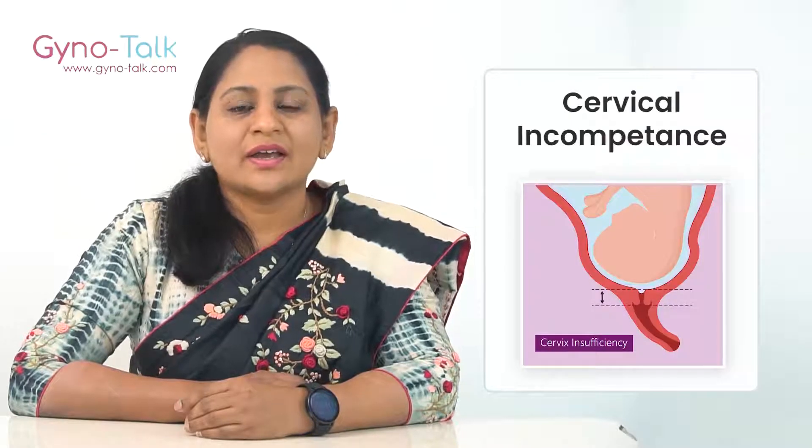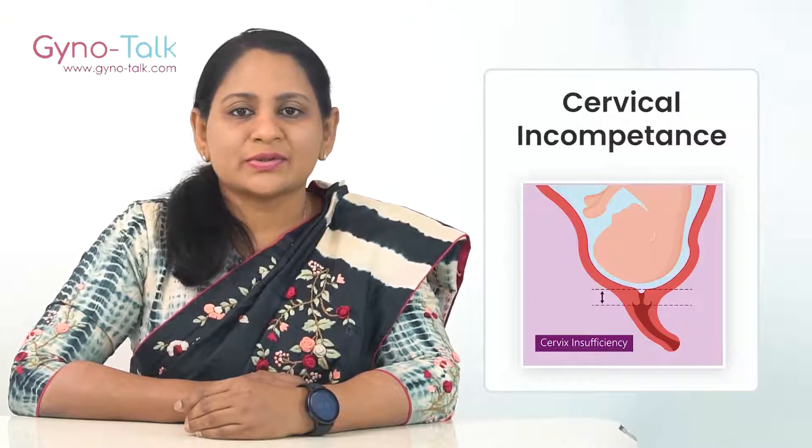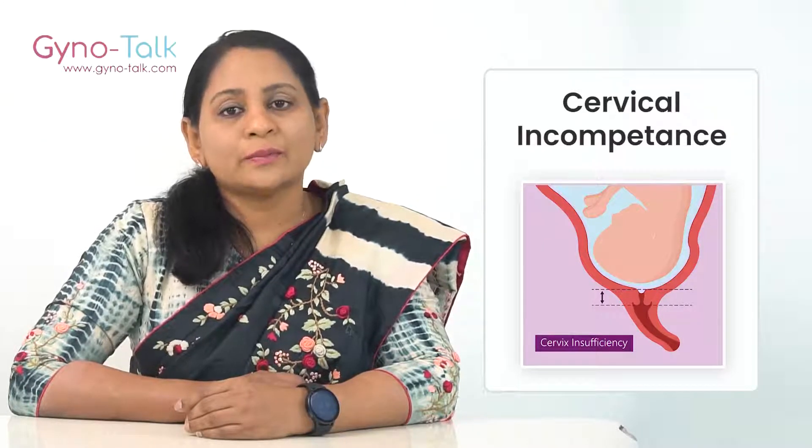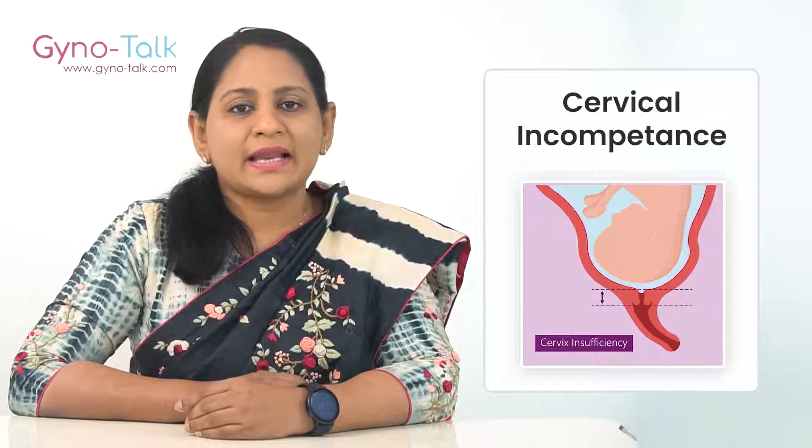Incompetent cervix or cervical insufficiency occurs when weak cervical tissue causes or contributes to second trimester miscarriage or premature birth of an otherwise healthy pregnancy.